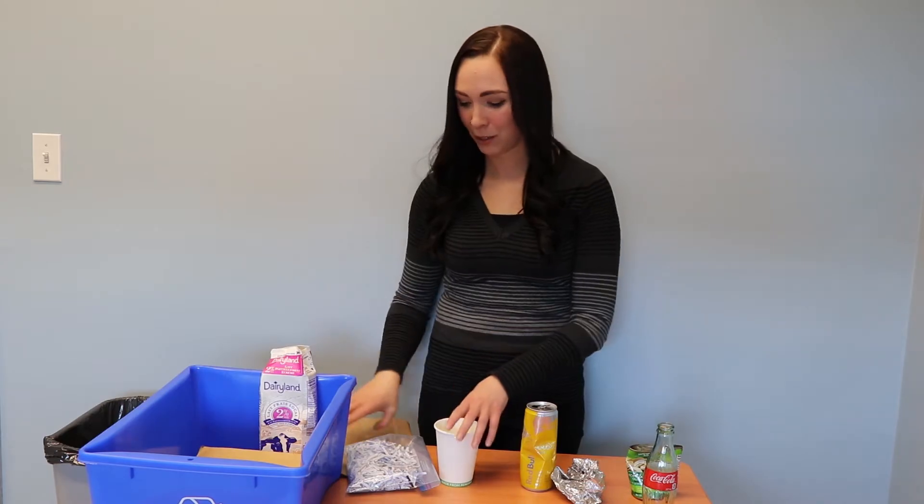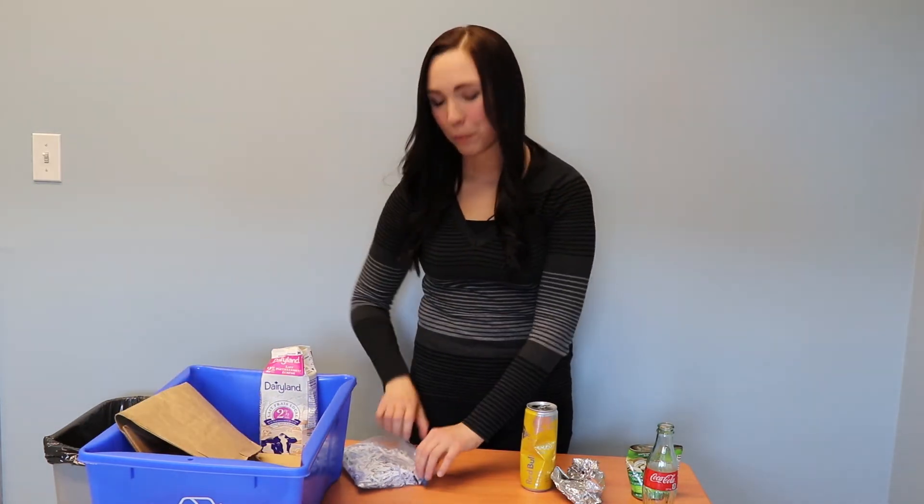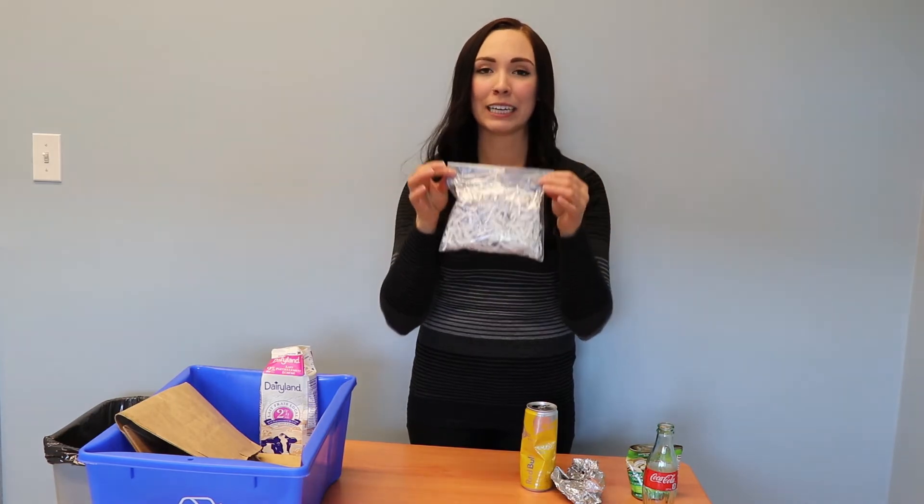The second item we can accept is your paper products. Make sure to empty out the contents, or if you can rip it, we can recycle it. Also, please put your paper shreds into a clear bag.